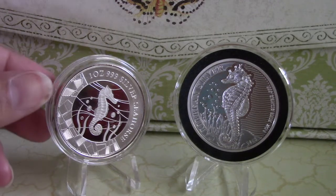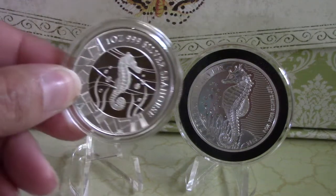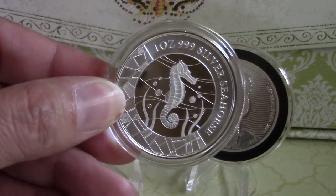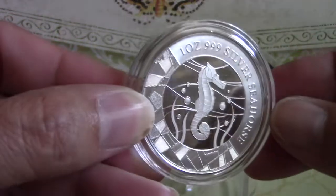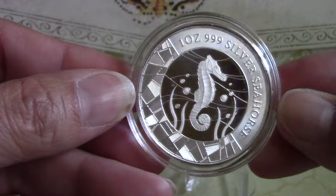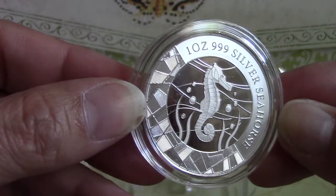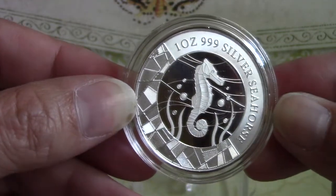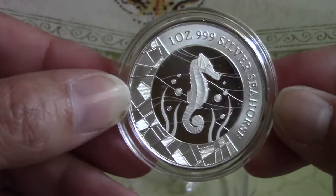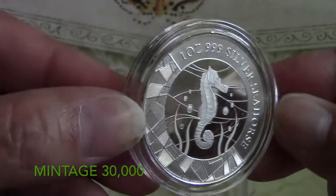First of all, I wanted to talk a little bit about this one here. This is the one ounce seahorse coin. It's the Samoa coin. Beautiful coin. It is 0.999 silver. The mintage on this coin is 30,000.